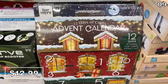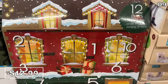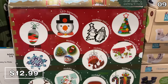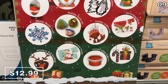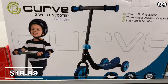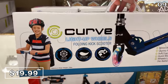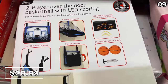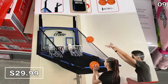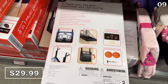This giant DIY craft advent calendar for $12.99 is much larger than your typical advent calendar and could serve its purpose if your kids are stuck at home, or as a nice screen-free way to stay occupied over the holidays. Children's scooters in either a two-wheel or tricycle design are $20, with the two-wheel version having illuminated wheels. This two-player over-the-door basketball set for $30 is great even without a second player — two hoops gives you a better chance of getting the basketball in.